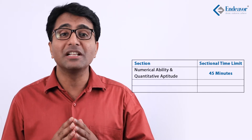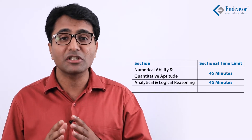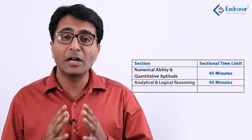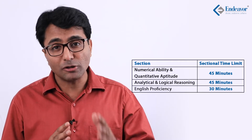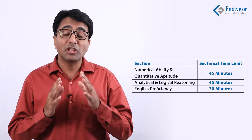Another change introduced this year is a sectional time limit — this is the first time NPAT is introducing sectional time limits. The Quantitative Aptitude and Numerical Ability section, now 40 questions, must be answered in 45 minutes. Analytical and Logical Reasoning, also 40 questions, must also be answered in 45 minutes. English Proficiency, also 40 questions, must be answered in only 30 minutes.